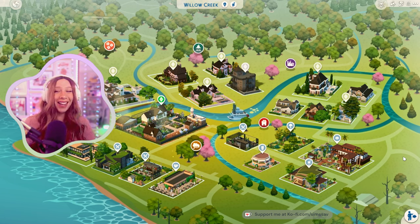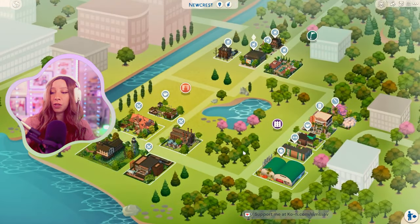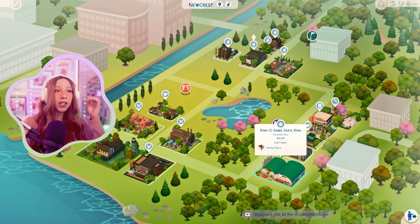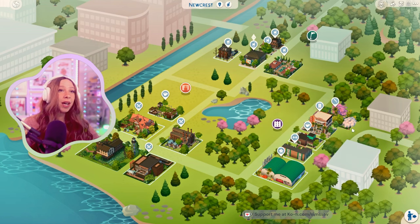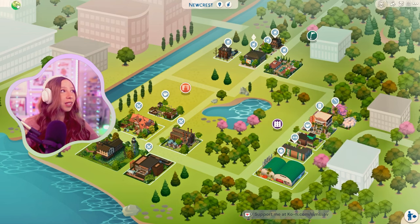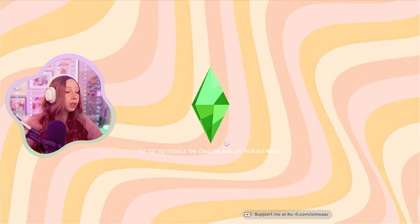I also replaced all of the houses in Willow Creek — it looks so polished and clean, I'm a fan. And then in New Crest I also placed some more stuff: a bunch of restaurants because we've been going to restaurants a lot, a bunch of bars, a lounge, a nightclub, a cafe, a gym. There's one spot I want to replace because it's kind of an eyesore but I'll think of something.